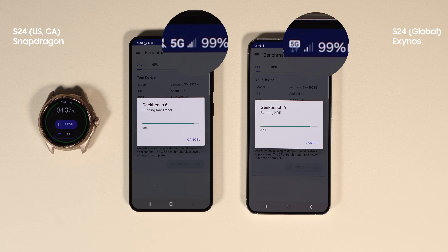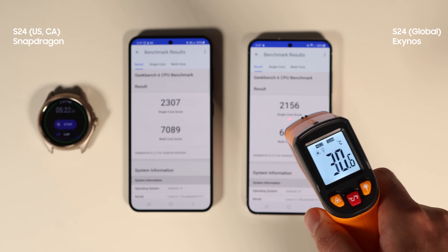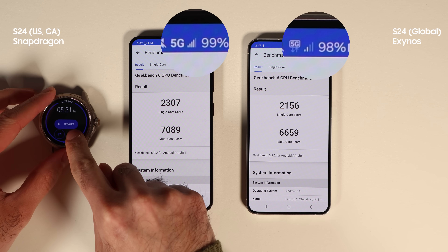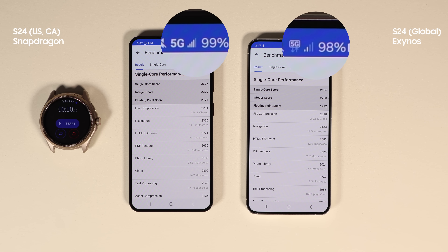The first result is out. The Exynos gets lower results on every single benchmark on the CPU test. It got 3 degrees hotter and used 1% more battery — not a great result for Exynos. Single-core performance is 10% in favor of Snapdragon and in multi-core Snapdragon is 6% higher.